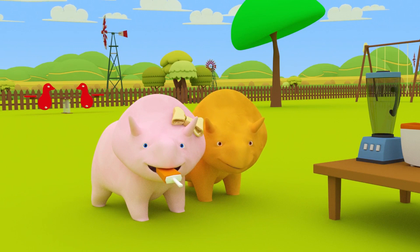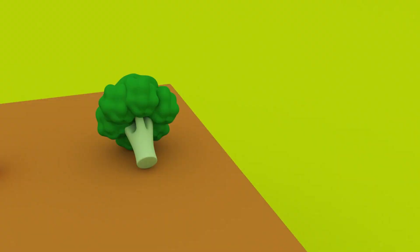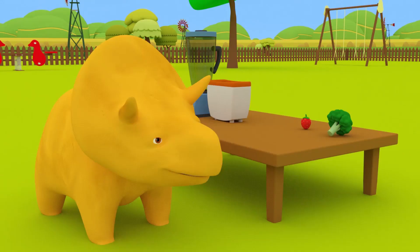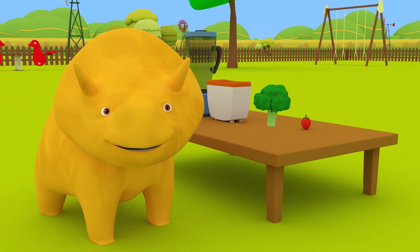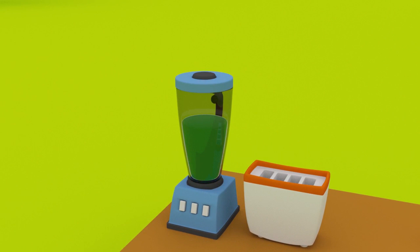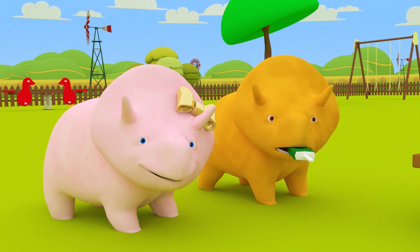Now, Dino! Can you find us the red strawberries? Are you sure, Dinah? Okay, let's make a new lolly! Did you not like that lolly? That's because you chose the green broccoli, not the red strawberries!